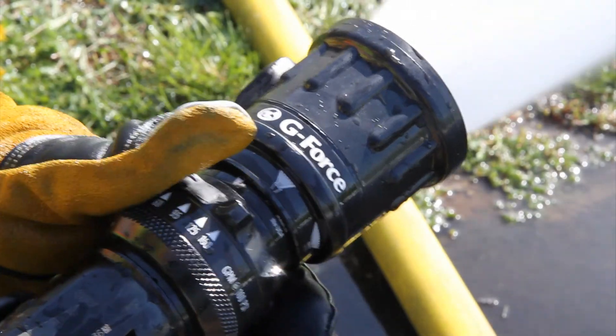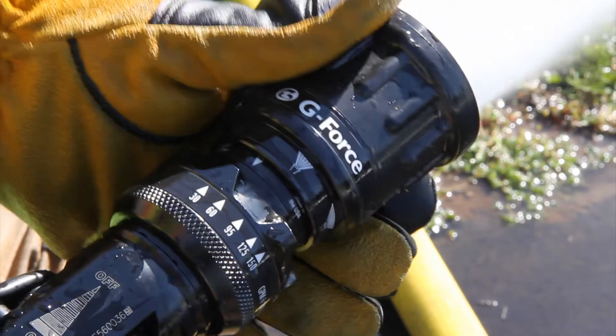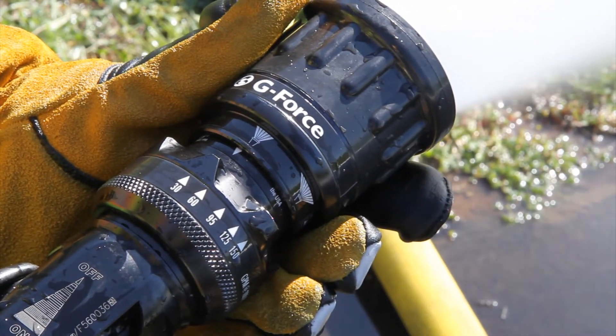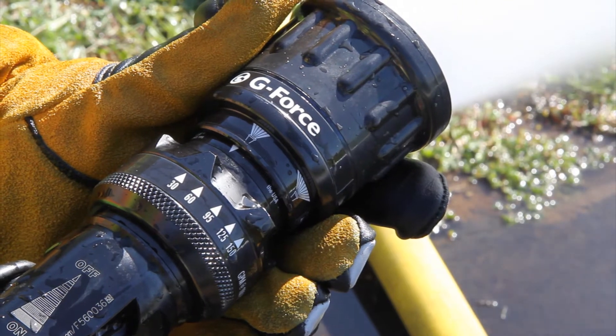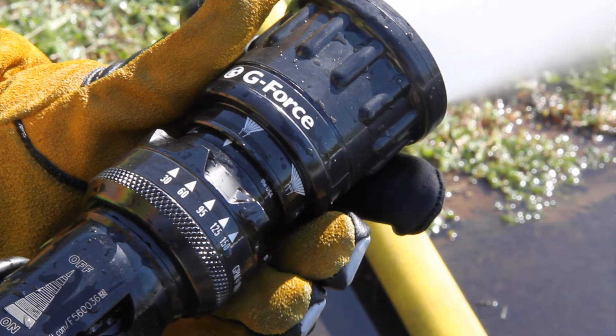All G-Force nozzles are available with your choice of operational flow and pressure control designs. Selectable flow and fixed pressure models provide five distinct flow choices from 30 to 150 gallons per minute at a fixed pressure.